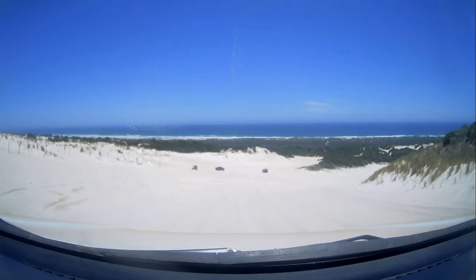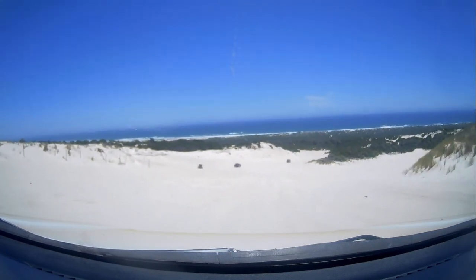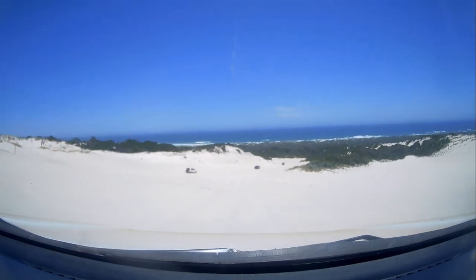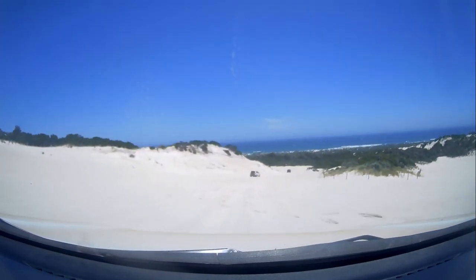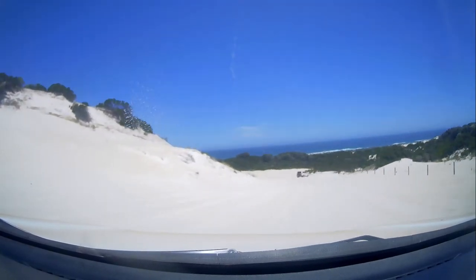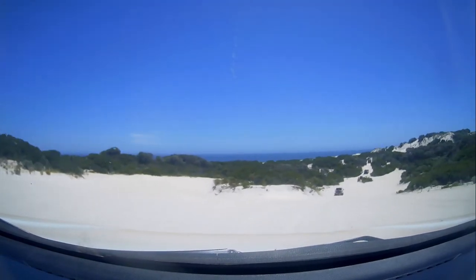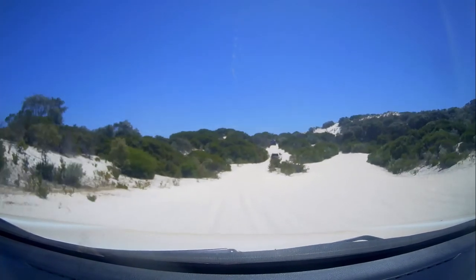It's a bit hard to tell from the video, but it is actually quite a significant descent when you go down. Once I made sure everyone was down and clear, I came down this hill. It's kind of soft here, so you can fluctuate your pressures depending on the conditions. Obviously for the first entry you want to be down quite low, especially depending on your rim size and how much rubber you've got to work with, and how much pressure you need. You don't want to be consistently changing them too often as that can become tiresome and frustrating.